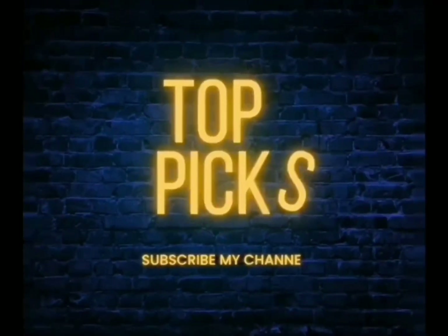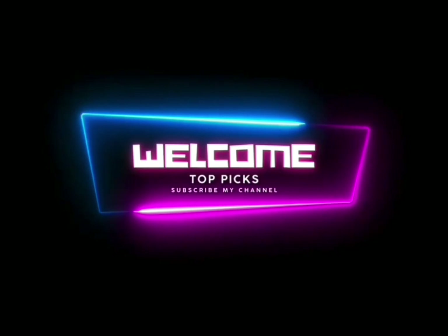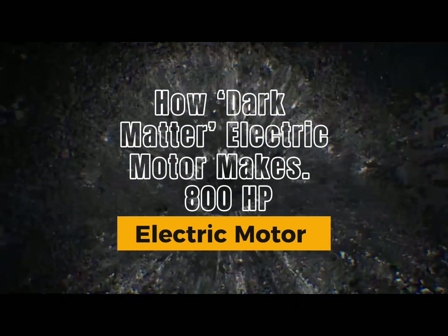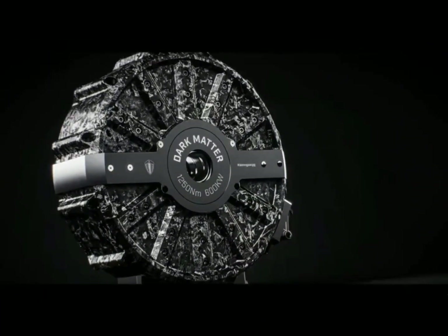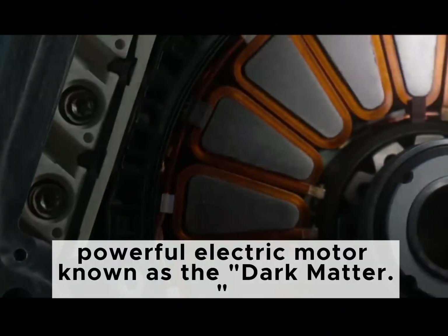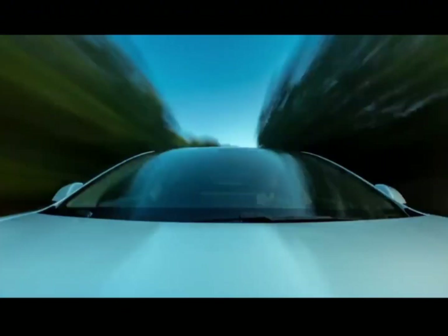Welcome to Top Picks, your ultimate destination for the top picks of all things captivating and remarkable. Boutique Swedish automaker Koenigsegg recently unveiled the production version of its Gemera hypercar. It's a hybrid powered by two combustion engines as well as a single powerful electric motor known as the Dark Matter.